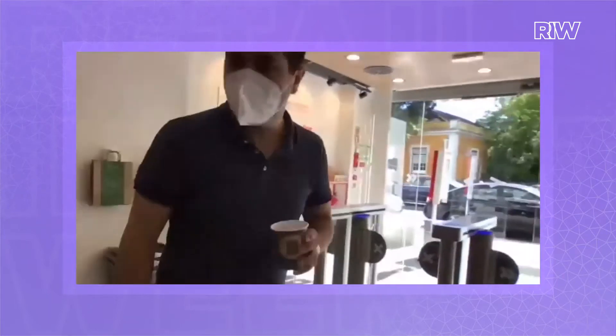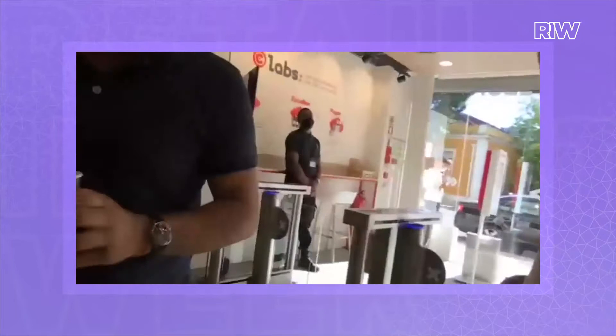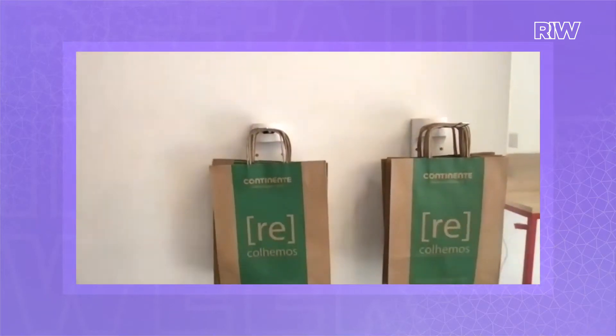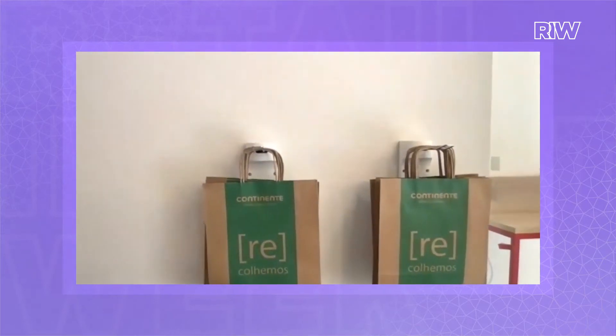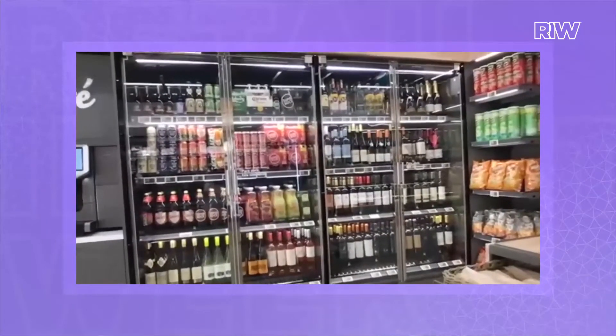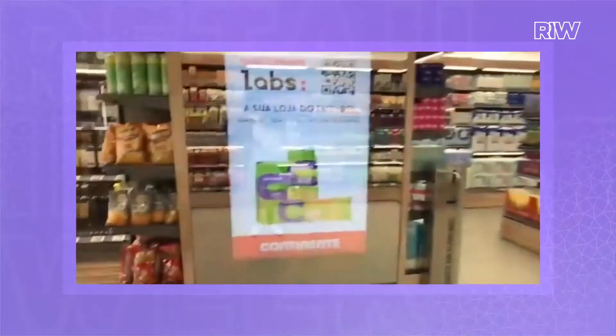I could just leave and the coffee would be on my receipt. There are no checkout cards, but there are bags — if you come in unexpectedly without your own bag, you can grab one and take your shopping. There's also fresh produce and fruits and vegetables. For alcoholic products, you need a store assistant to open the door because of age-control regulations. And there's a digital panel here as well.